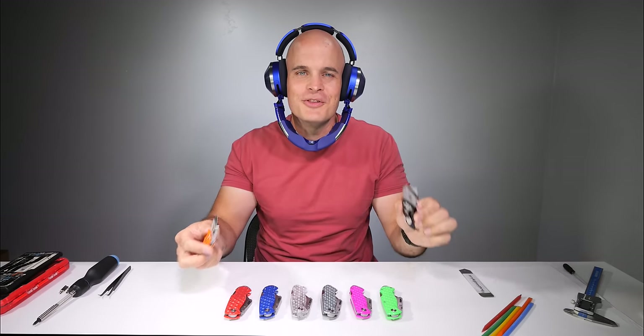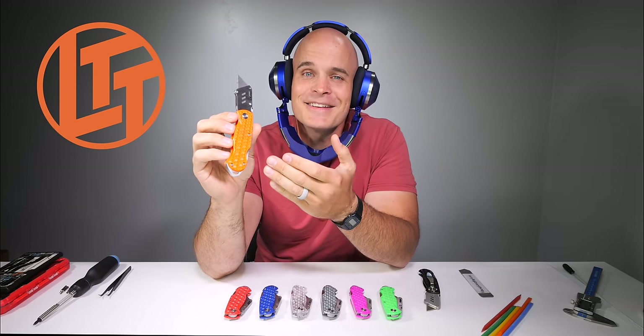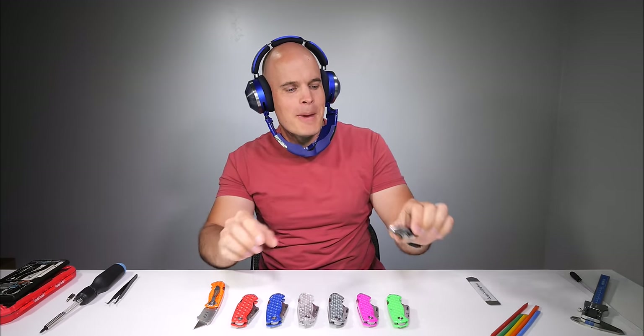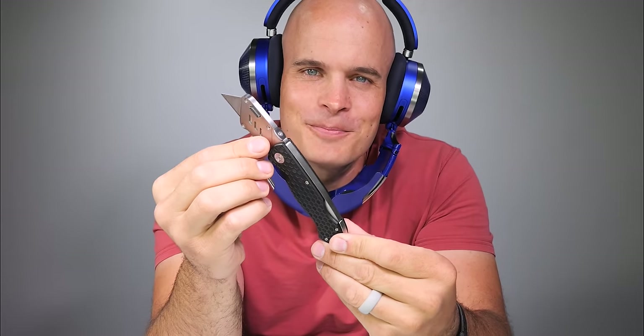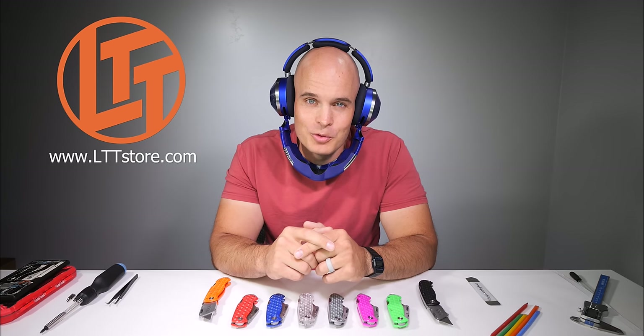Quick PSA before we get started. We have two brand new variations of the JerryRig Everything knife — an official LTT orange, which is the last thing Linus commissioned as CEO. Once he saw it, he realized his decision making had peaked and he quit his entire job. True story. So grab one while you can to honor Linus's legacy. Another wise man has said that we should matte black everything, so we did. We have the strangest rainbow of colors to choose from, all 15 bucks at jerryrigknife.com. Or if you're in Canada, Linus is now carrying the entire selection on lttstore.com, so you can skip all the import fees. Both links are down in the description — thank you for supporting the channel.